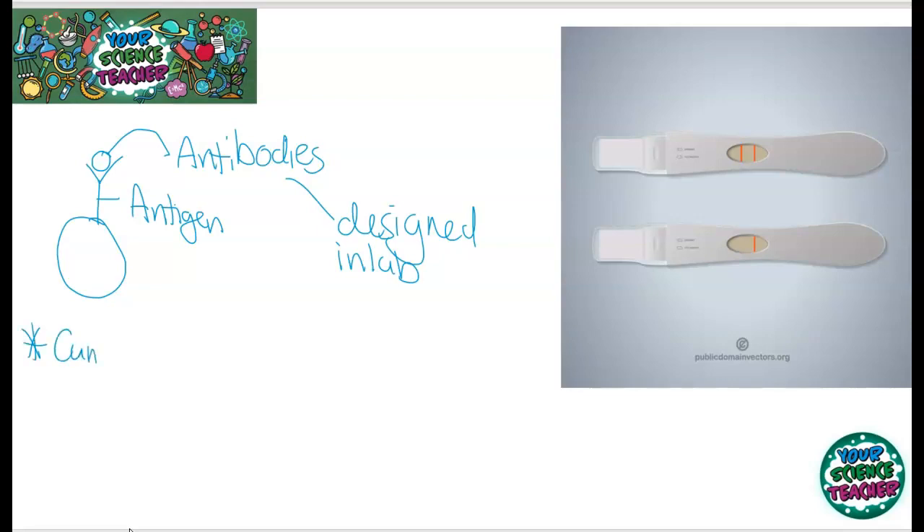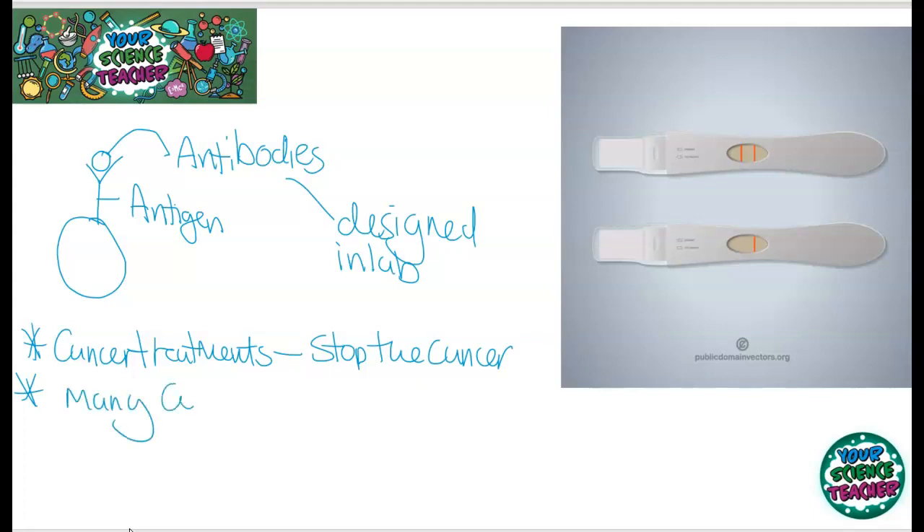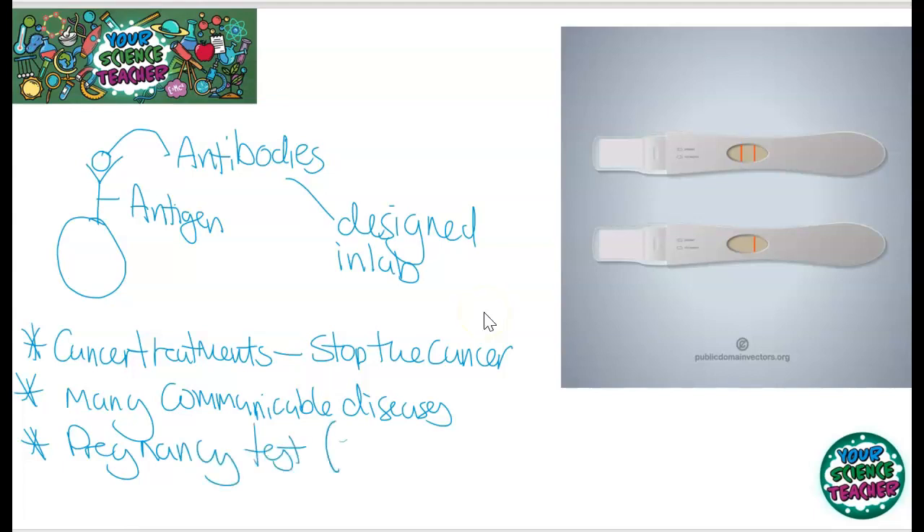Even in cancer treatments, monoclonal antibodies are expected to work, as they could bind to cancer cells and stop the cancer reproducing. They can also be used in many different communicable diseases because they can bind to the antigen. They are also used in pregnancy tests — they bind to the hormone released when you're pregnant, known as HCG. So monoclonal antibodies have significant potential.